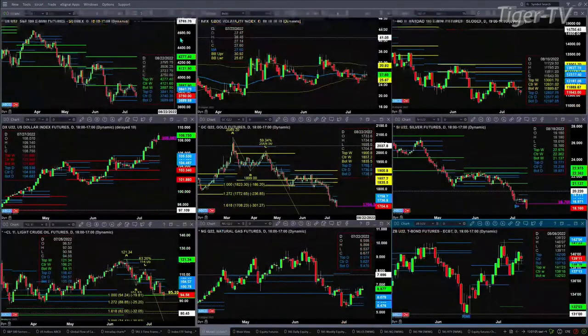Looking at our nine-panel chart, we begin with the ES mini. The ES mini shows that price is trading into its bullish structured profile — that's a strong area of support between 3689 and 3740. Spot volatility is sitting right on its 50-day exponential moving average.